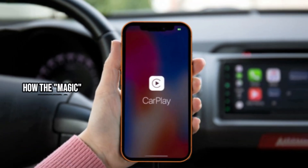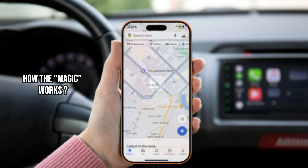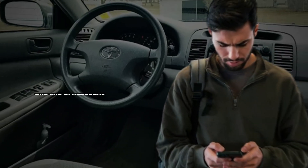How the magic works — it's all about triggers. Google Maps is now smart enough to listen for the moment your phone disconnects from your car's Bluetooth, CarPlay, or USB cable. The second that connection breaks, the app thinks 'okay, the journey's over' and instantly drops a pin labeled 'you parked here.' And check this out: if you've customized your navigation icon to be a red SUV or a yellow sedan, that same icon now becomes your parking marker. It's way easier to spot at a glance than a generic blue dot.